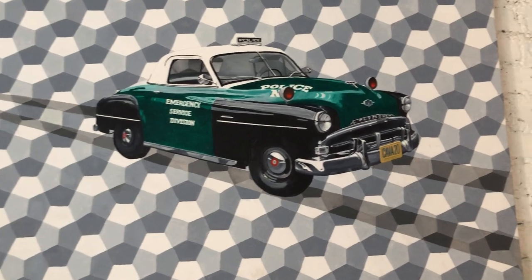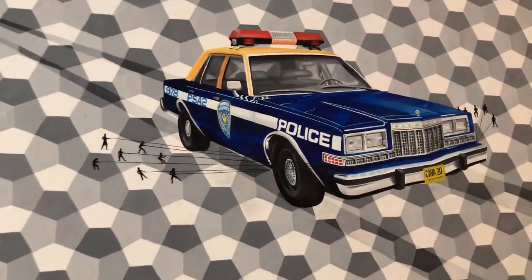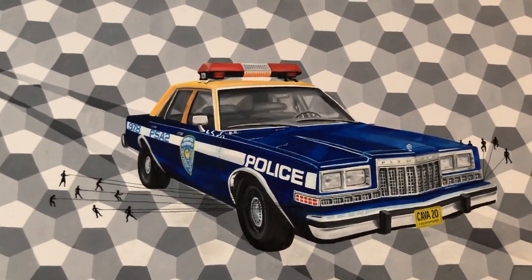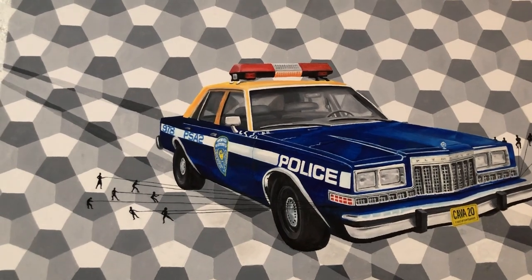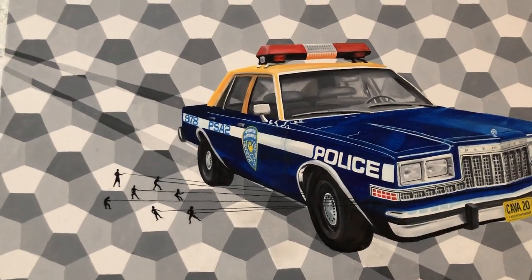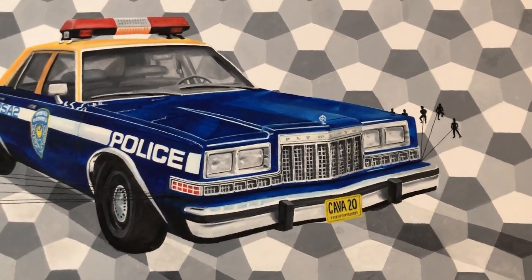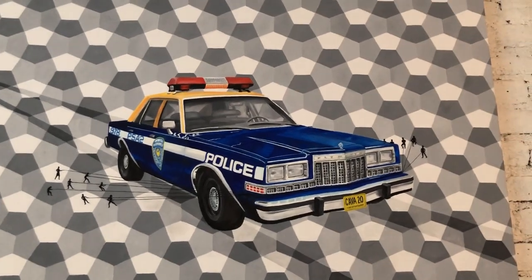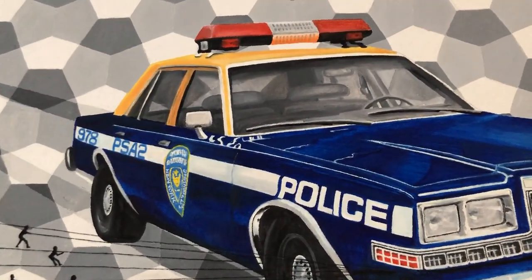The next car is a 1986 Plymouth Grand Fury, and I actually remember these being on the streets in New York. With this one I added a storyline — I really love the story of Gulliver's Travels, where he's tied down by the little people in town. So this car is being tied back and slowed down by little people. My signature is in the license plate, but I wanted to create more of a narrative with this piece so you can see the small people are trying to slow down the police.